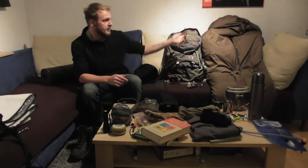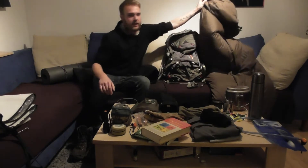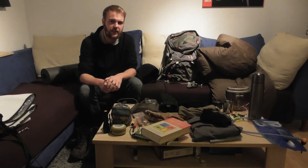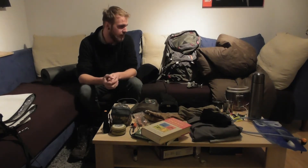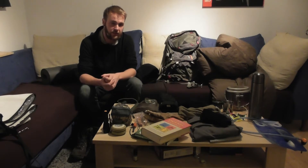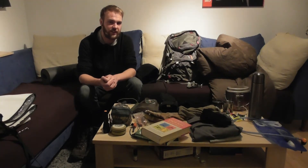Dann habe ich meinen Carinthia Defense dabei. Sobald ich immer daheim bin von meinen Touren, hänge ich den immer in meinen Kleiderschrank. Weil ihr wisst ja: wenn der Schlafsack zu lange im Kompressionssack ist, dass da die Füllung – das ist glaube ich eine Daunenfüllung – nicht mehr so gut ist und sich auch nicht mehr so gut aufbauscht. Dadurch hat er Wärmeverlust und wärmt nicht mehr so gut. Deswegen: immer schön im Kleiderschrank hängen, sobald man daheim ist.